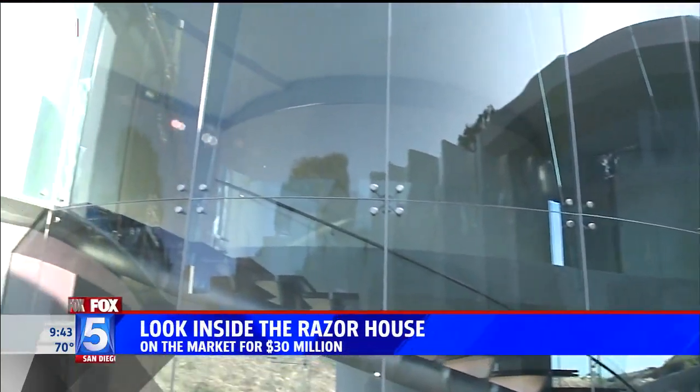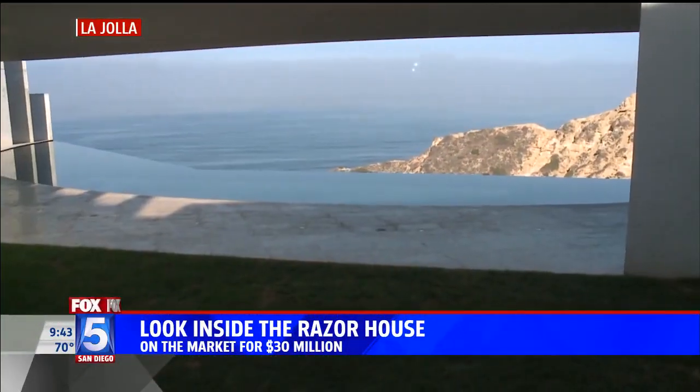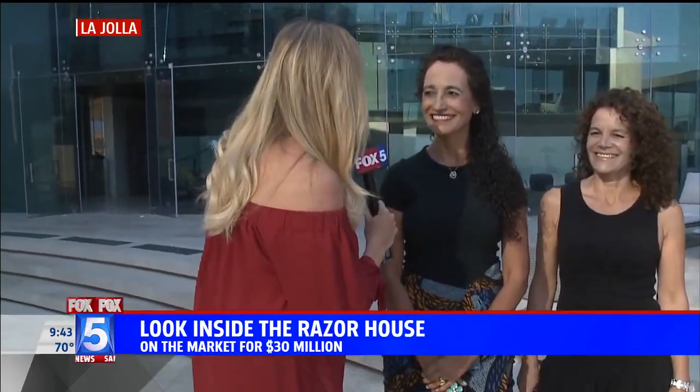It seriously looks like we're on the set of a movie. If you've never heard of the Razor House, well we're giving you a look inside — 30 million dollars and on the market. The ladies who are going to tell us all about this crazy piece of architecture are right here. I've got Laleh and Milu, both with Coldwell Banker, sisters, and now getting to show off this fabulous piece of property.